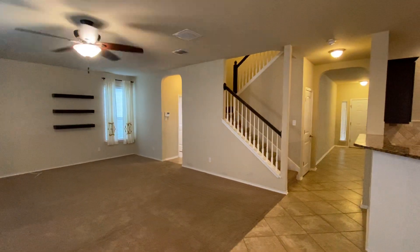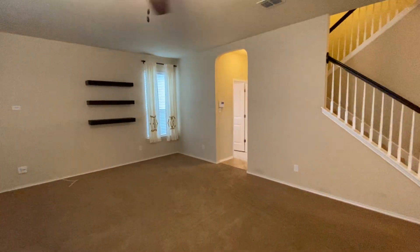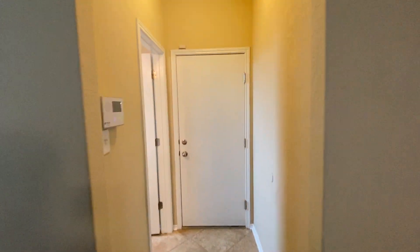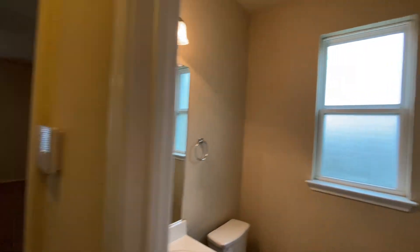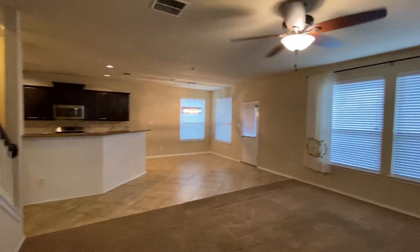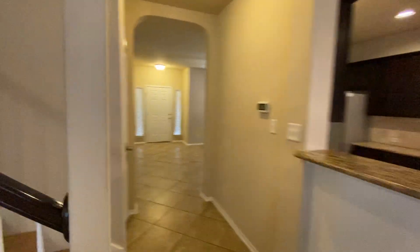Right now we're in the living area. There's another living space upstairs — we'll go up there in a second. Coming around this corner, you go straight into the garage. It does have a garage door opener and a water softener, and off the garage is your half bath.